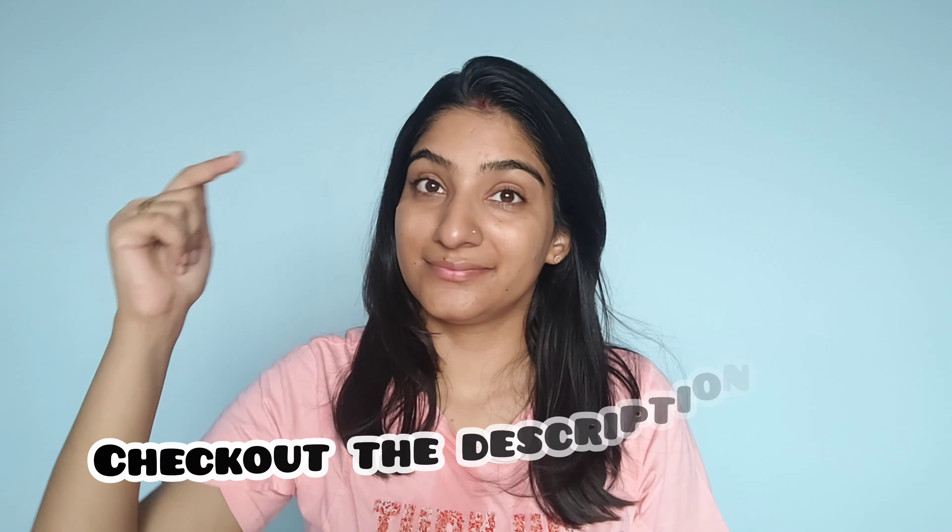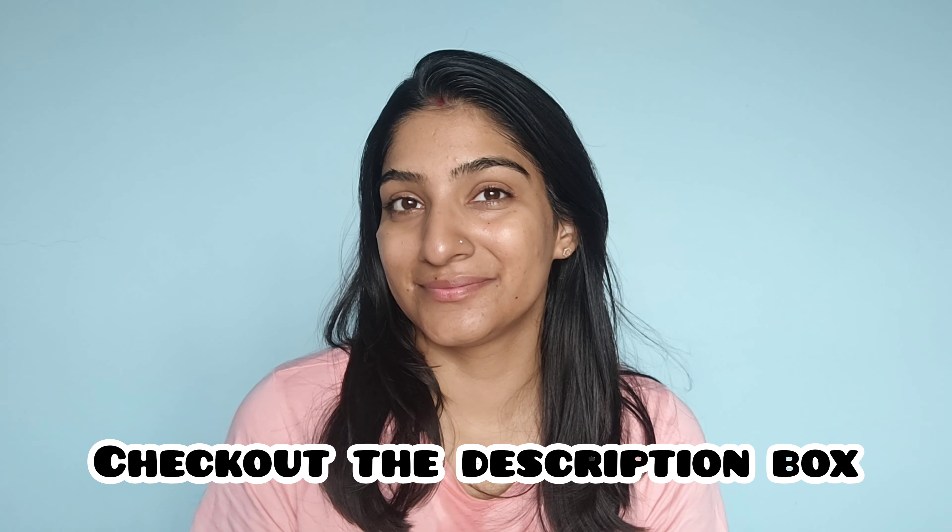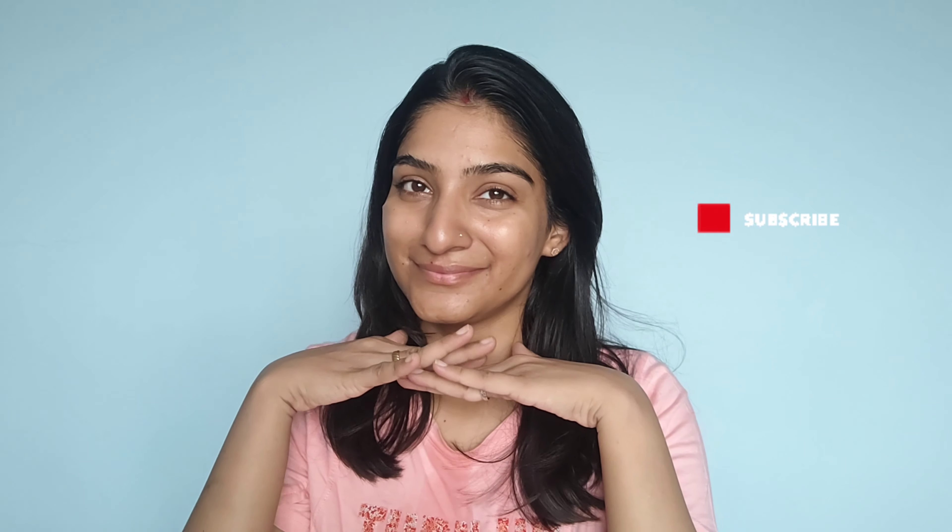And that's it — that's my secret to glowing skin every day! If you like the routine and want to follow it, check out my description box below — I've added links to all the products. Don't forget to subscribe to my channel. I'll see you in my next video. Till then, take care. Bye!